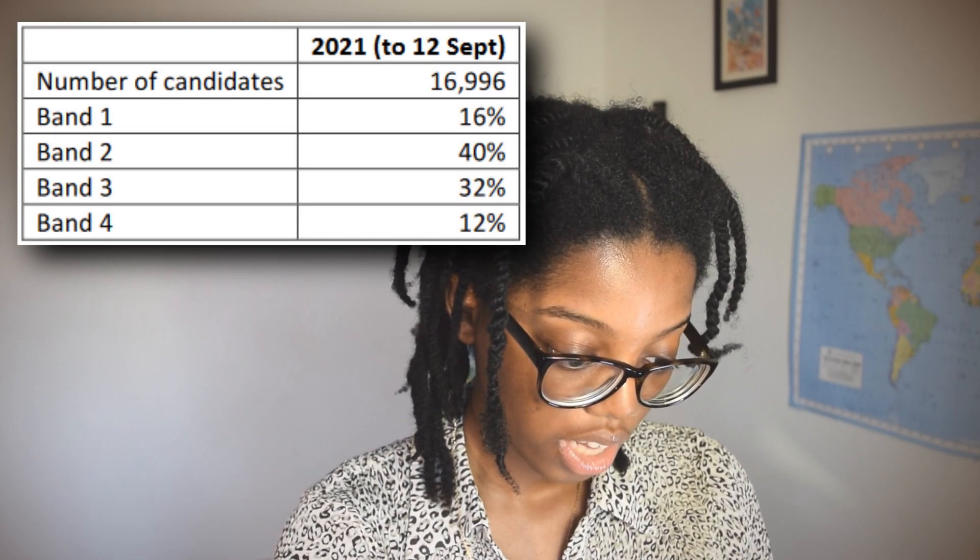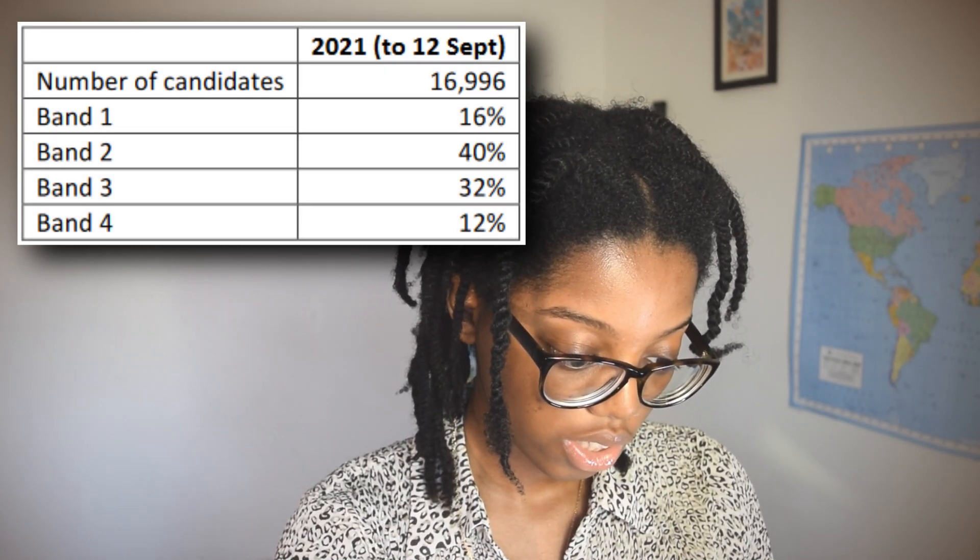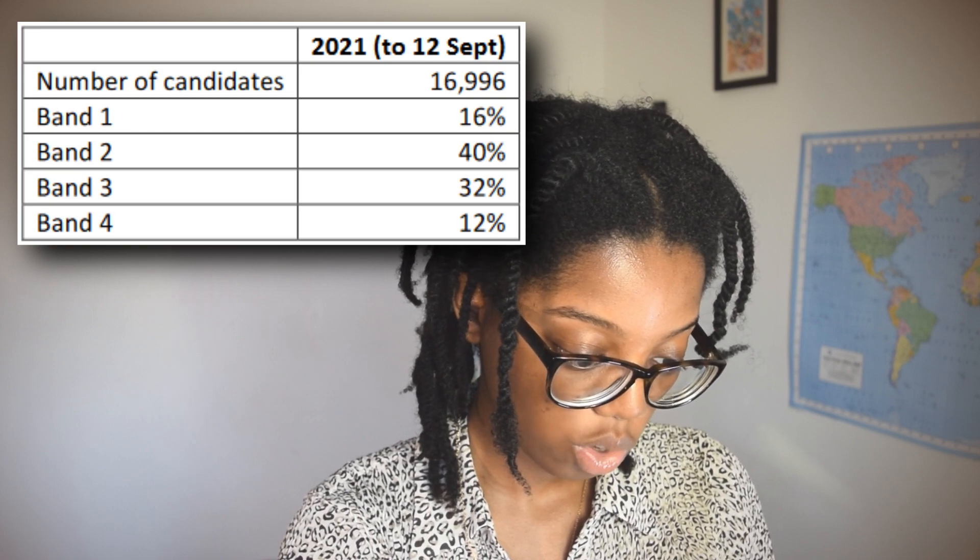For the BAN scores: only 16% got BAN 1, 40% got BAN 2, 32% got BAN 3, and 12% got BAN 4. It's always good to keep that in mind so you can think about where you want to apply to give yourself the best chance of getting an interview.